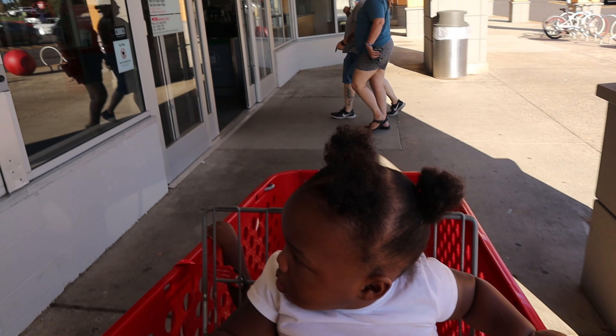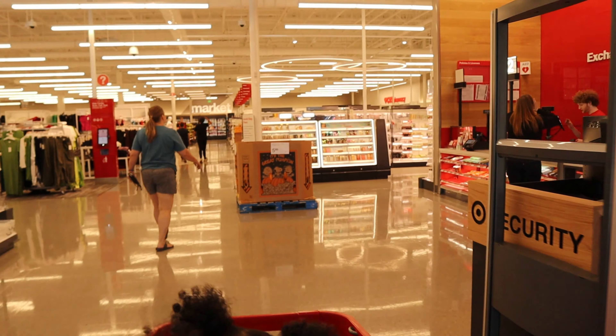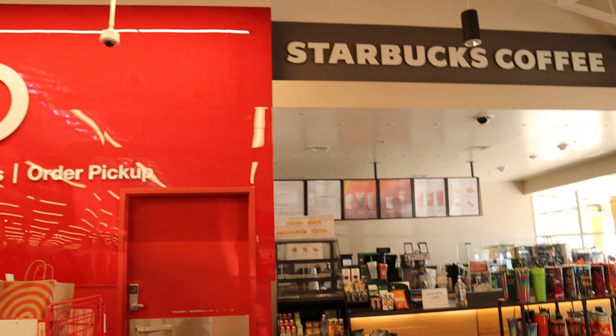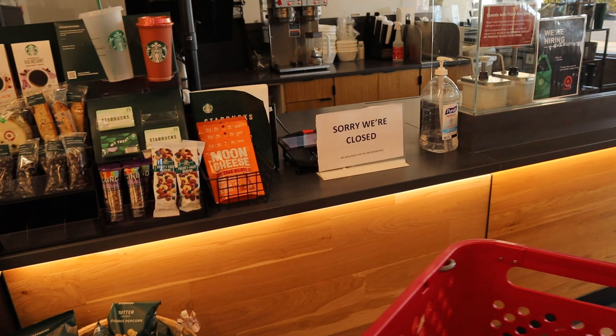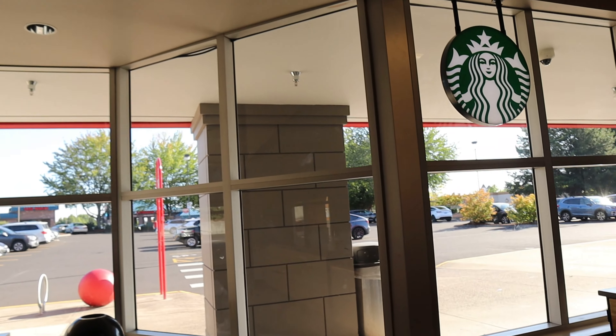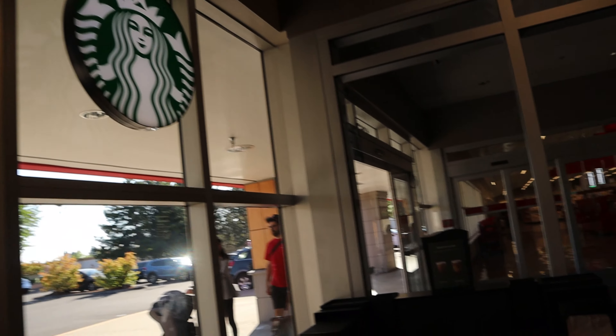What we're going to do first is hit up Starbucks because I know they have their fall drinks. I'm usually not really a fan of Starbucks fall drinks because I'm not a fan of pumpkin, but today I am going to try a pumpkin drink. Unfortunately, the Starbucks was closed, so we're going to try that a different time.